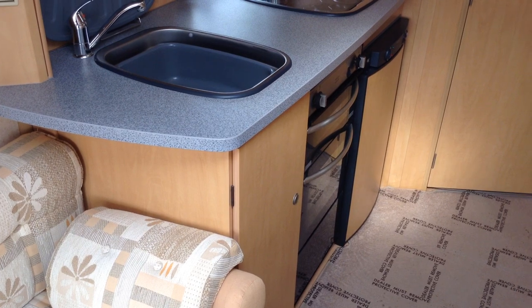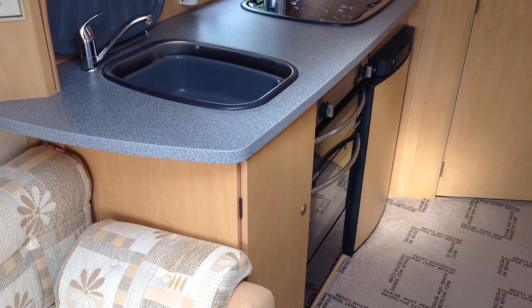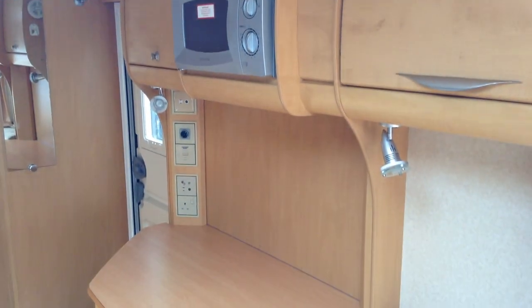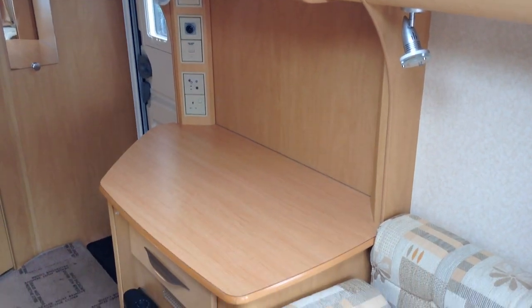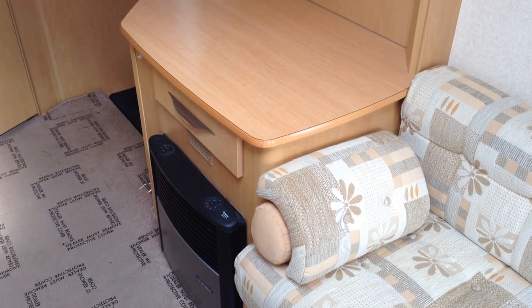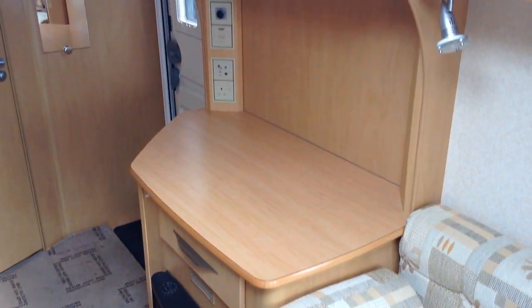Fridge with freezer compartment and colour-coordinated door — that's a nice touch, and very easy to use too. Opposite you've got the useful microwave, and you've got this low unit here, so your first impression as you walk into the van is of lots of space, very open plan — feels a lot bigger than it actually is.